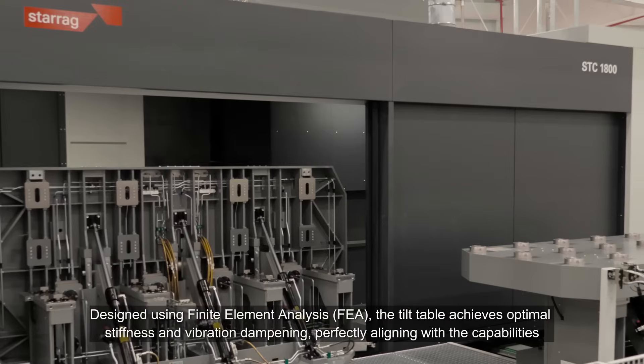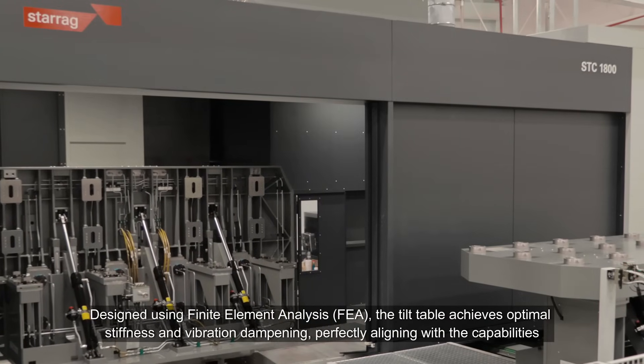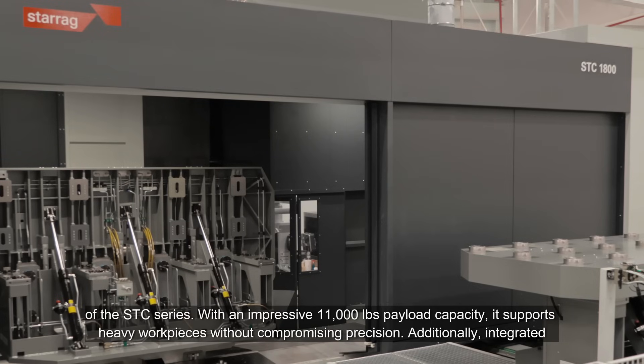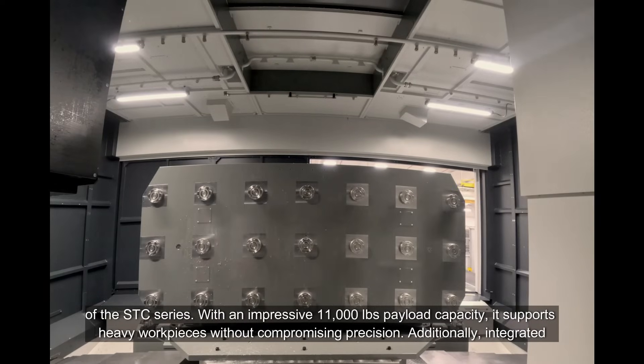Designed using Finite Element Analysis, the tilt table achieves optimal stiffness and vibration dampening, perfectly aligning with the capabilities of the STC series. With an impressive 11,000 pounds payload capacity, it supports heavy workpieces without compromising precision.